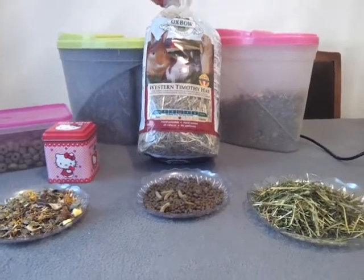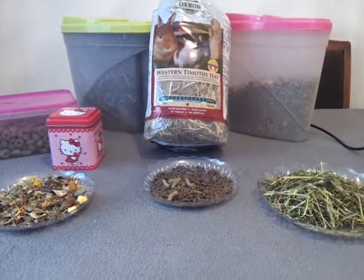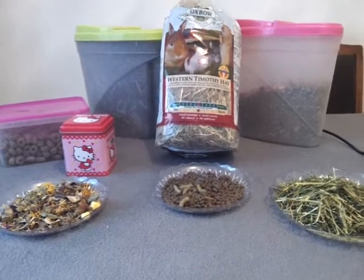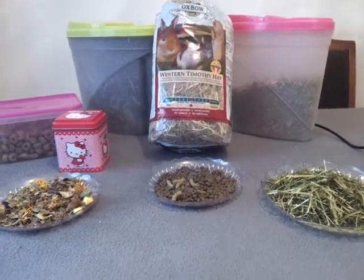Hi everyone, I'm refilming my diet video for Bambi. I hope to keep it to about 10 minutes if possible. Sorry it took so long to get up — I've just been really busy.